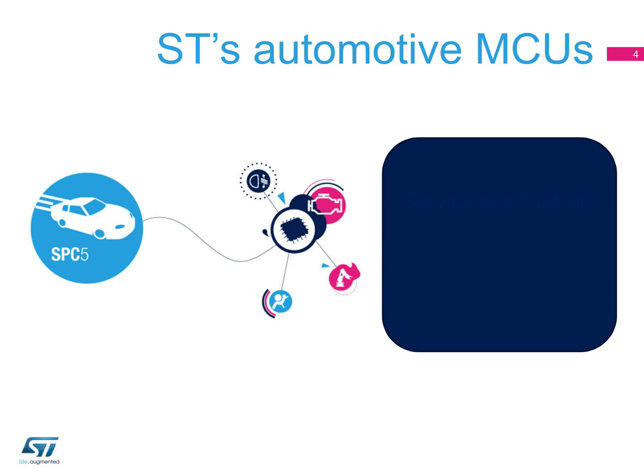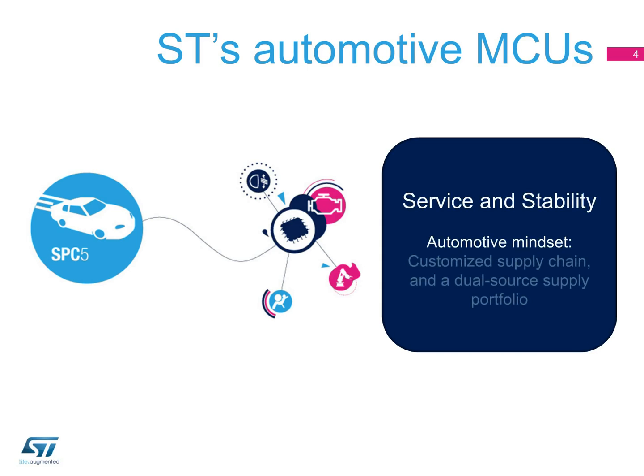We understand the supply necessities inherent in global automotive manufacturing, and are equipped to manufacture our products to meet those needs. We maintain an in-house dual manufacturing strategy to ensure uninterrupted supply and longevity of automotive products.